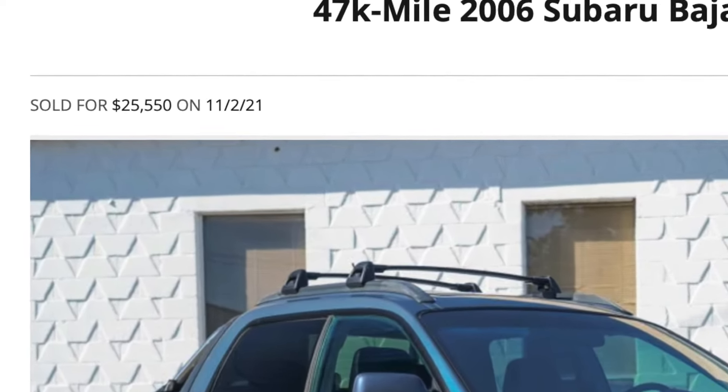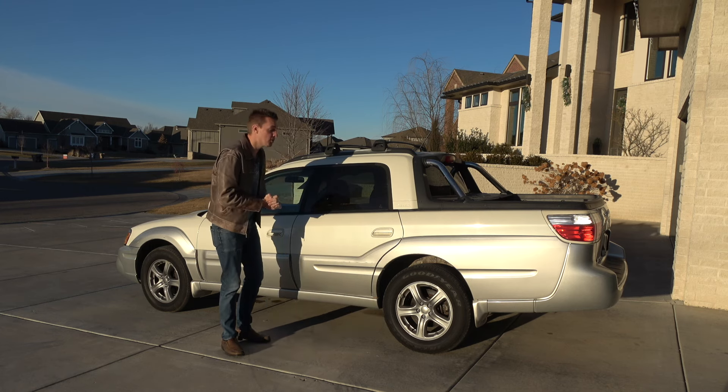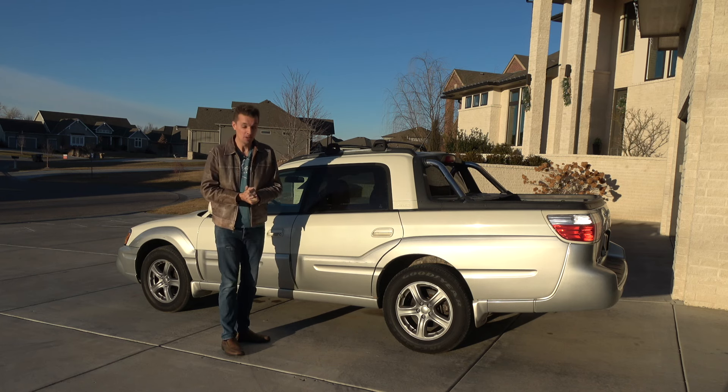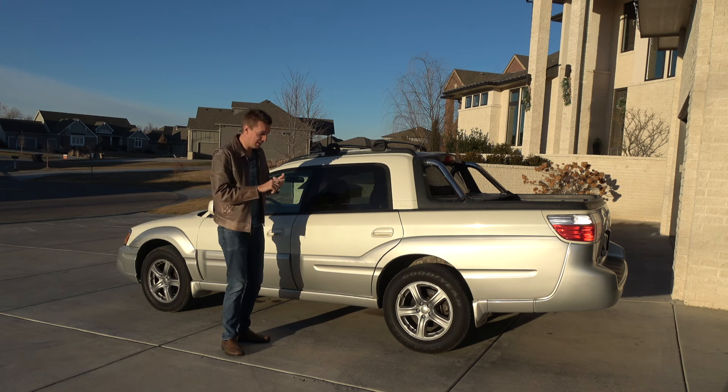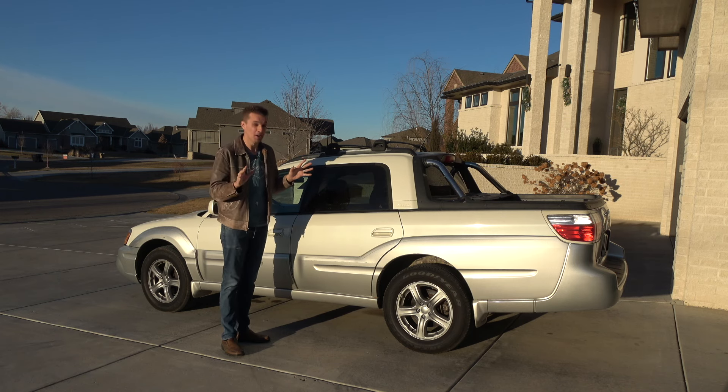If you look on Bring a Trailer, nice examples are bringing nearly twenty thousand dollars. So I thought I got a fantastic deal paying well half that — nine thousand dollars — for this one showing 89,000 miles. But that turned out not to be true on so many levels: the mileage, the condition, everything. It is a total disaster.